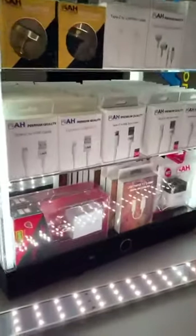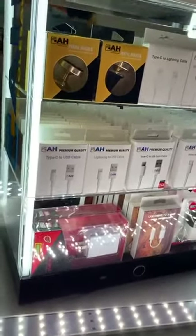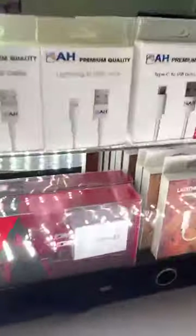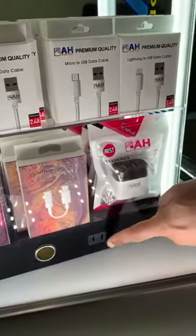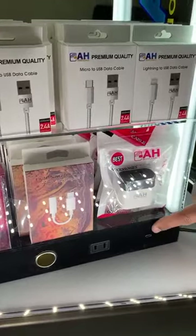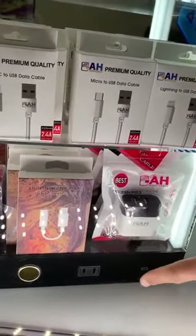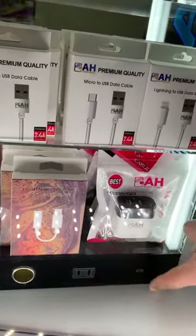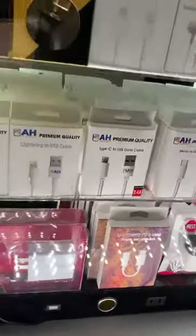Another unique thing about this display is it has all testers, so when you sell to the customer you can check all the products to make sure they're working. It has a USB port, car charger port, home charger port, and the new PD charger port — this is a new port for iPhone 11. When you sell the cable for iPhone 11, you can also test it here.